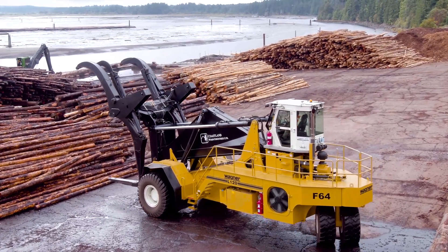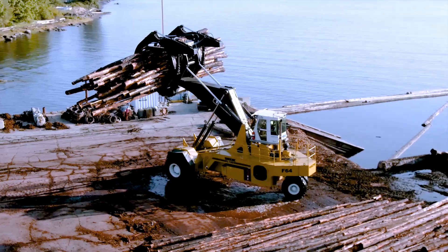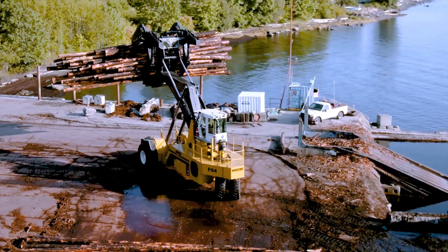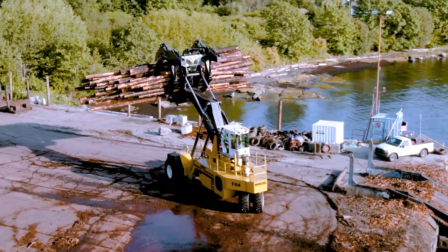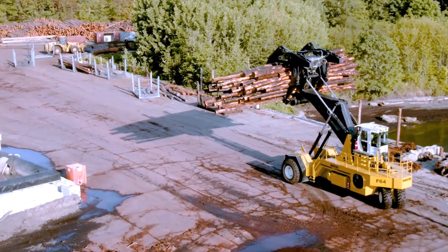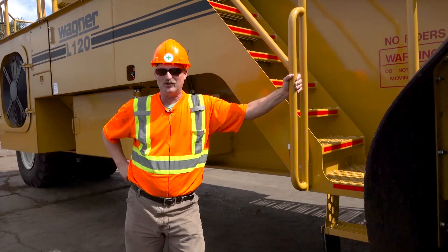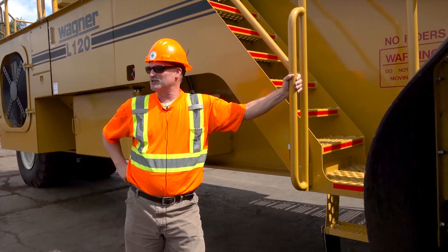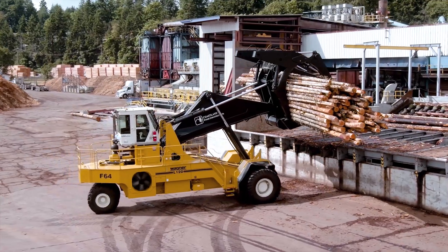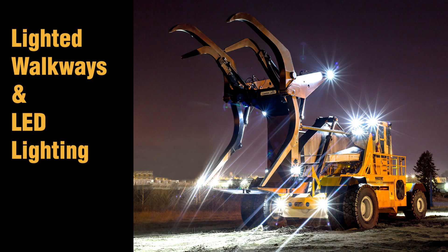Two-wheel drive models using Wagner's tricycle design have an incredibly tight turning radius, ideal for smaller yards or tight operating conditions. You can run this thing on a postage stamp — whether you have a two-acre yard or a ten-acre yard, it maneuvers very well in tight situations.